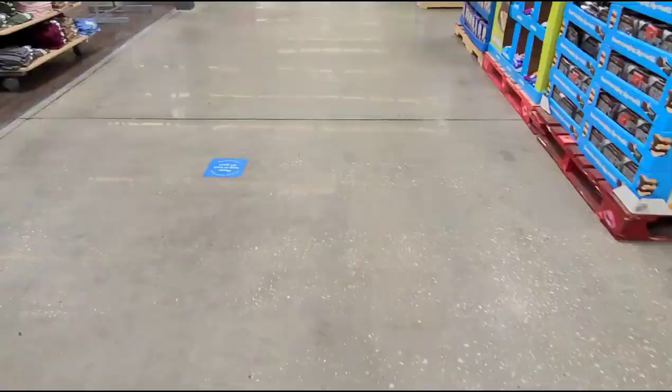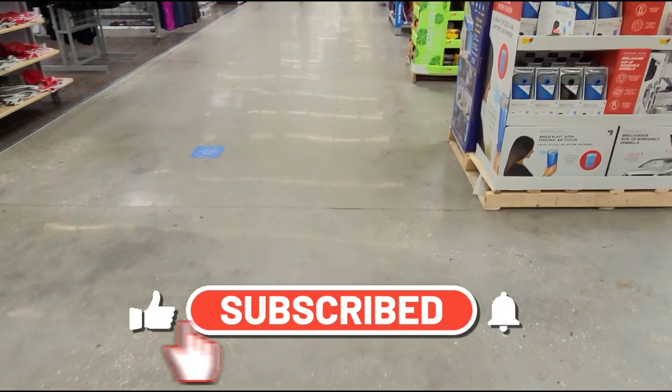Okay guys, thank you so much for watching. Please don't forget to like this video and subscribe for more deals. Take care, guys — bye!